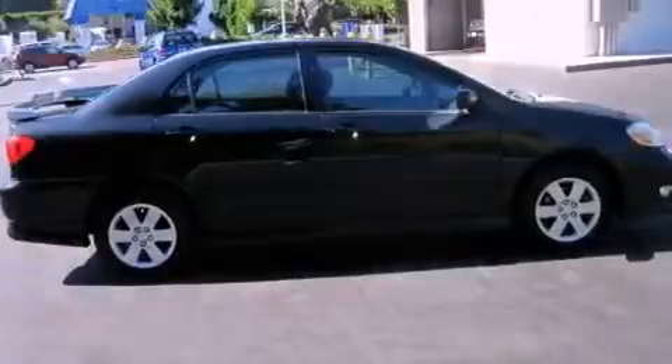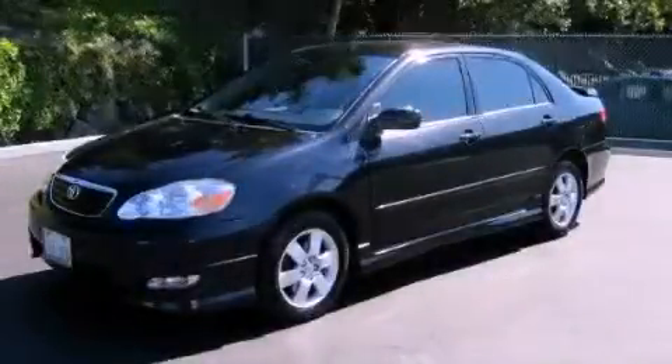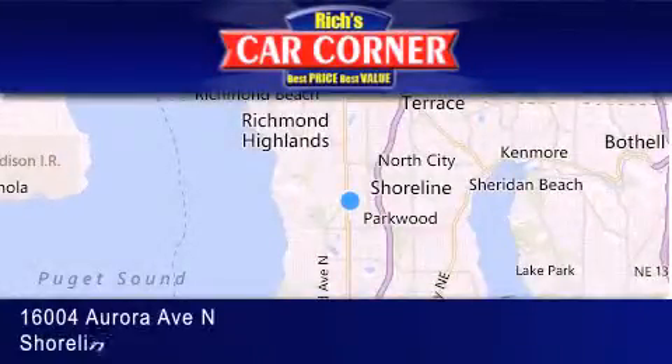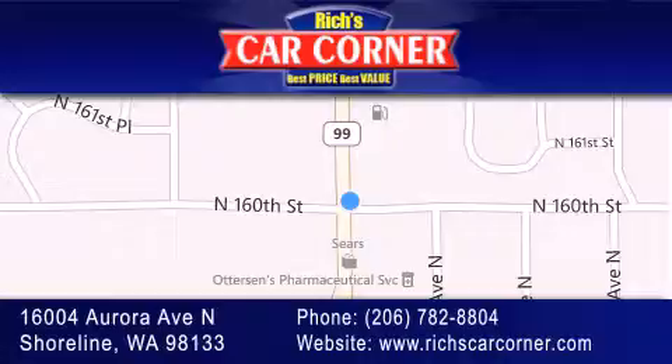This vehicle is sure to sell fast. Call and arrange your test drive today. Rich's Car Corner is located at 16004 Aurora Avenue North in Shoreline. Our goal is to exceed all of your expectations to ensure that you'll return for future visits.